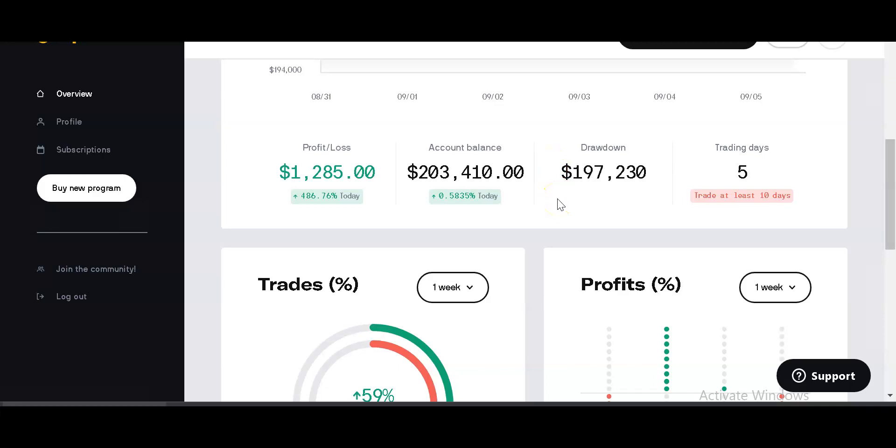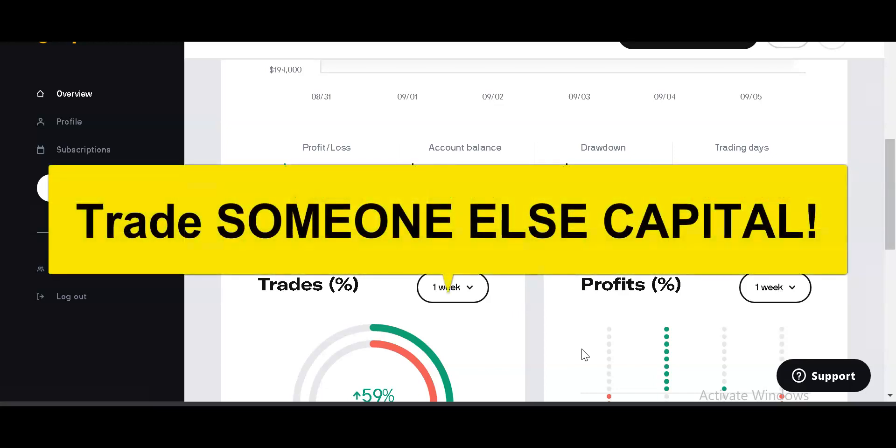If you don't know what a funded trader program is, you definitely need to Google it or research it on your own. These funded trader programs are absolutely incredible with respect to helping traders accomplish two things. Number one, managing and controlling your risk capital — you're not trading with your own money. Give me a comment in the chat if you think that's a good thing.